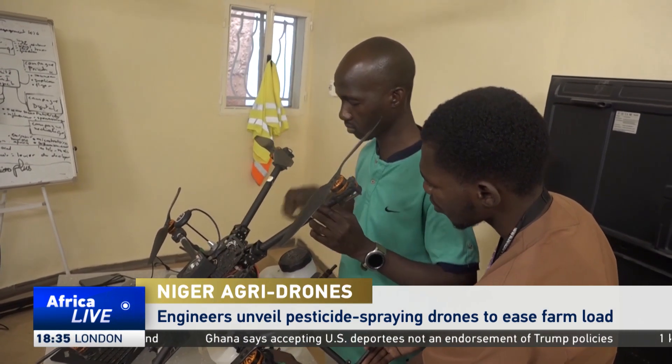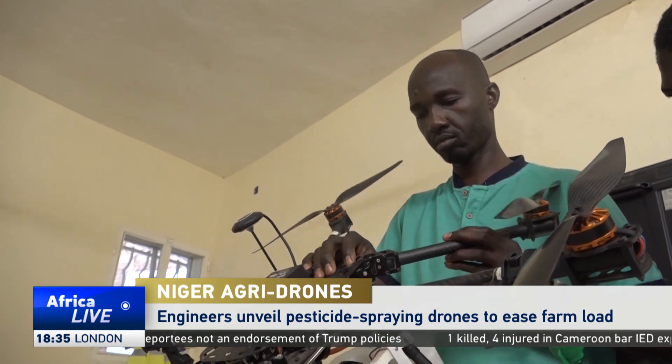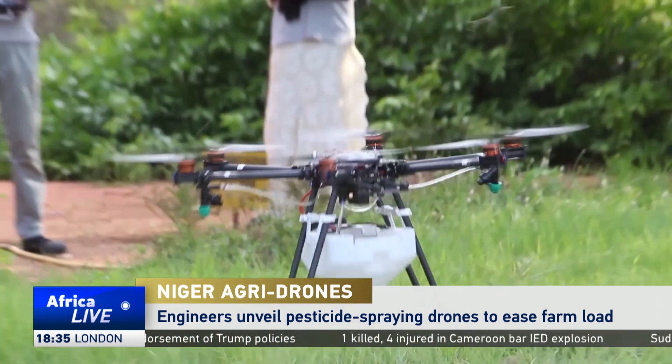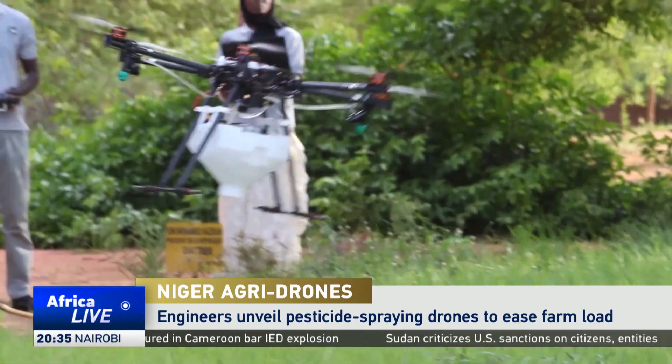In the small workshop, Maman Adamuwe Lasane and his team are building the prototype drone. With six propellers, it can carry five litres of pesticides and is designed to help farmers save time, labour, and protect their health.